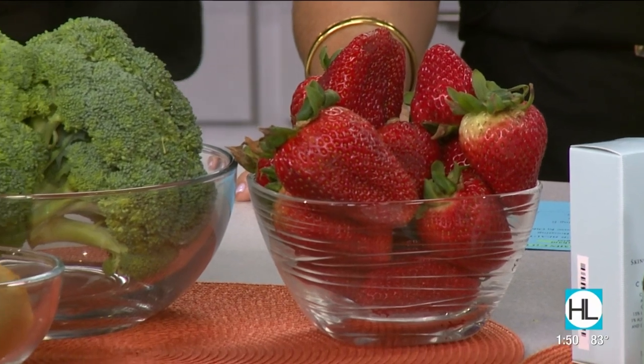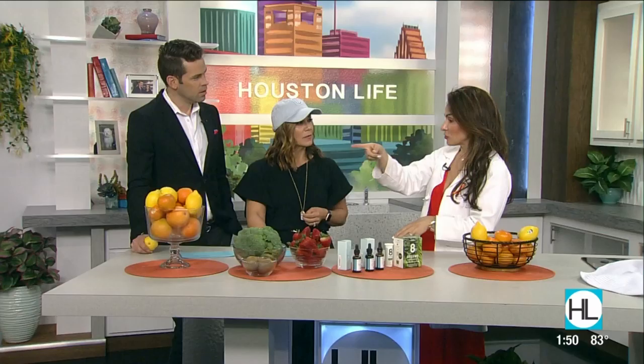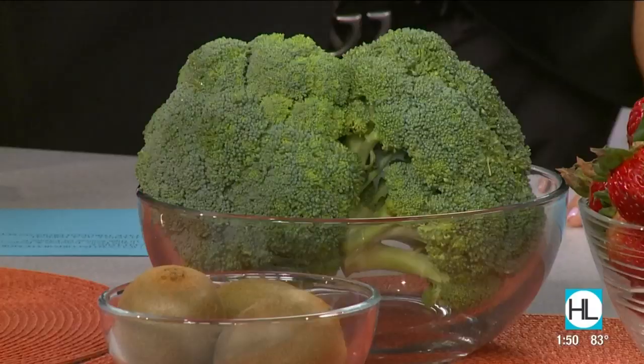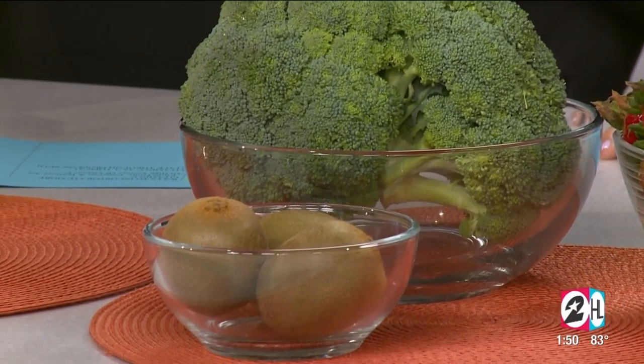Squeezing lemon into every drink is incredibly helpful. If you drink green tea, the polyphenols — the EGCG you want out of that — are much more intensively absorbed if you squeeze lemon in it when you drink it. Broccoli is full of vitamin C, and kiwi is incredible. Kiwi is packed with vitamin C, and there's actually data coming out showing how much it helps general health.